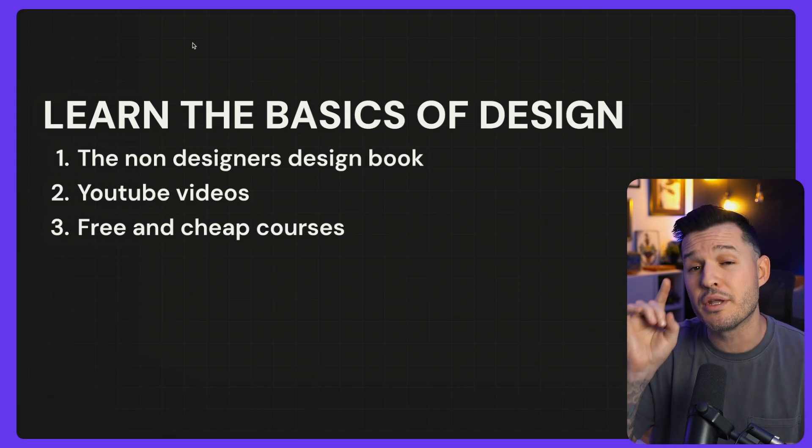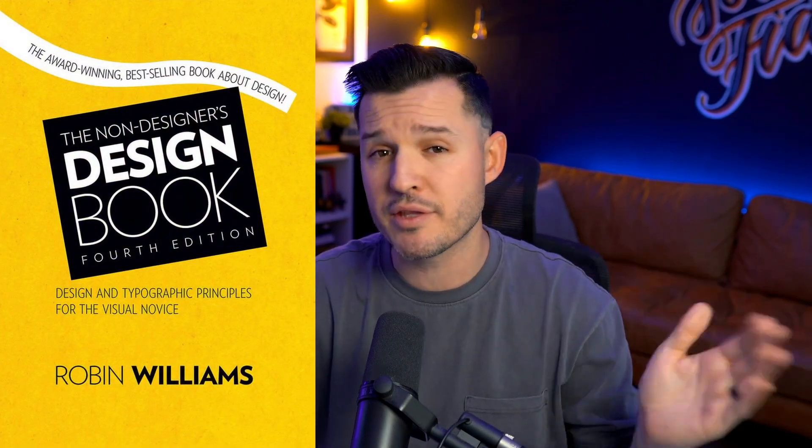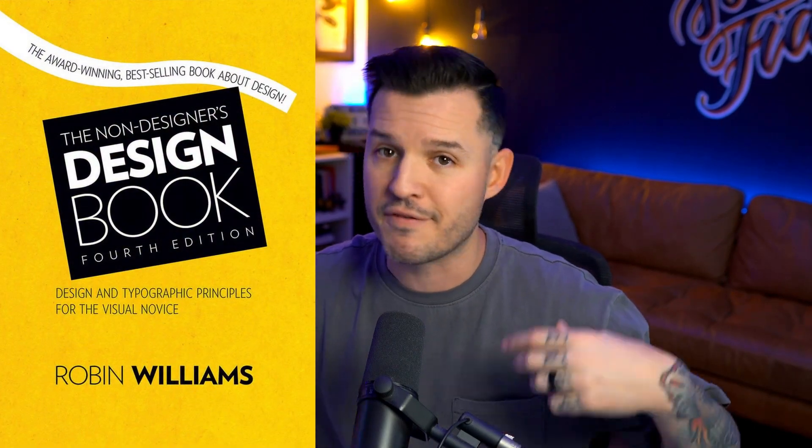A great book is called The Non-Designer's Design Book by Robin Williams — not that Robin Williams, a different Robin Williams — but this book will teach you everything you need to know about color, typography, and basic theory. It's a fantastic read. You can find the link to it down in the description.